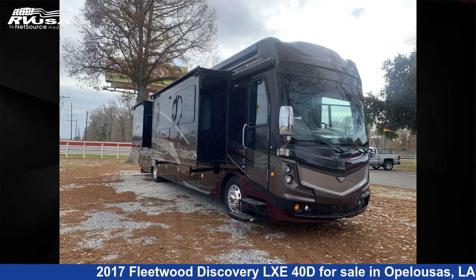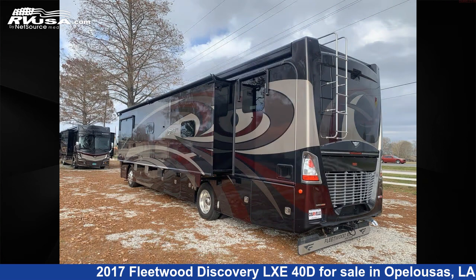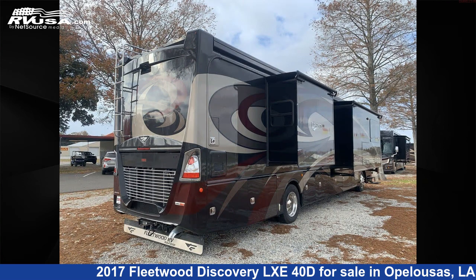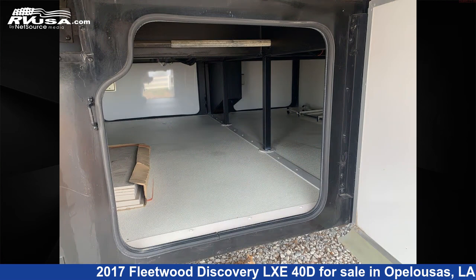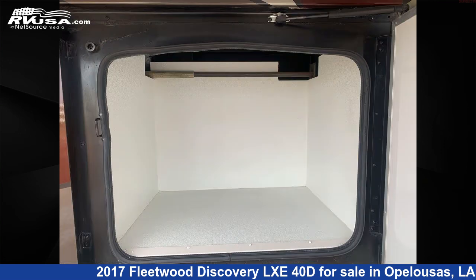This 2017 Fleetwood Discovery LXE40D is a Diesel Pusher RV. It is located in Opelousas, Louisiana, 70570 and is offered for sale by Curvell's RV. Click the link in the video description to visit RVUSA.com and see more photos as well as the current price.